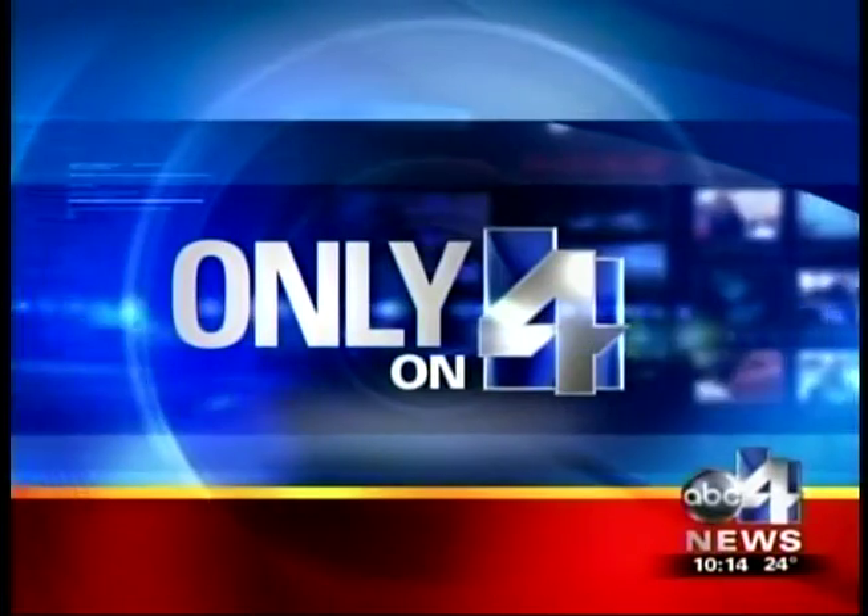ABC4's Barb Smith shows us how it's being done. Salt Lake's BSD Medical has harnessed the energy of microwaves as the latest tool against soft tissue cancers, and it's already saving lives.